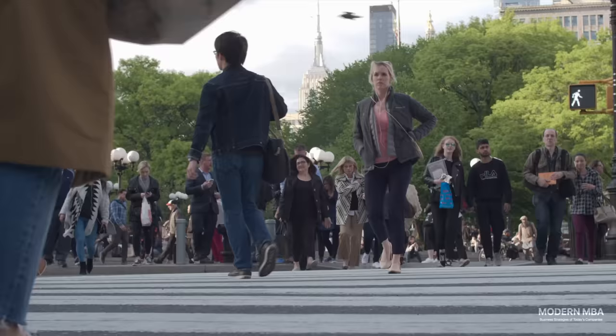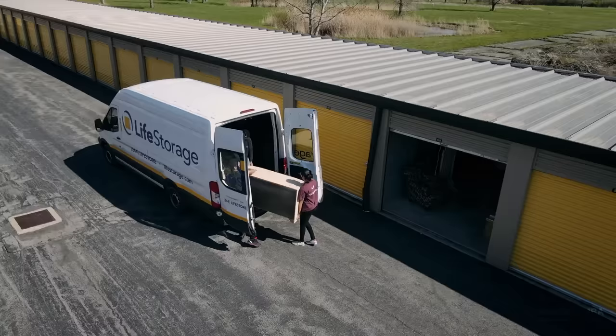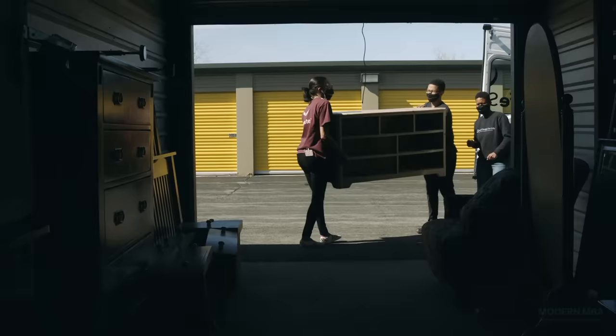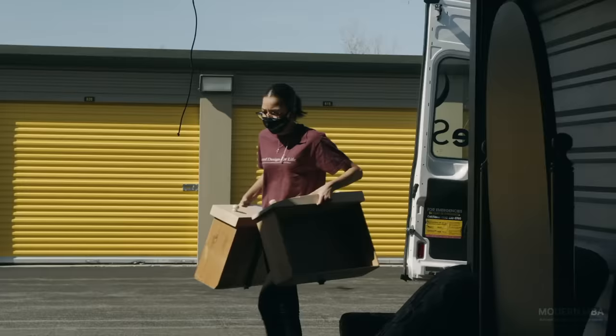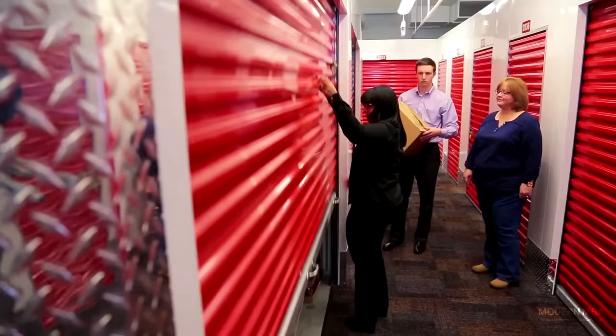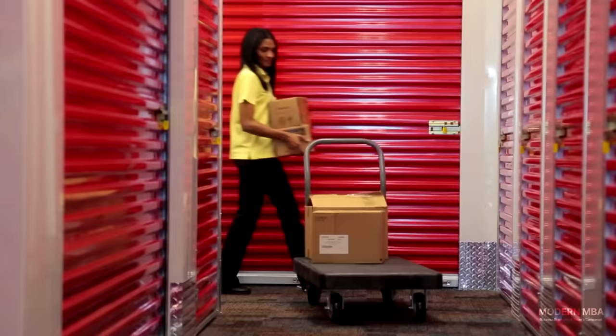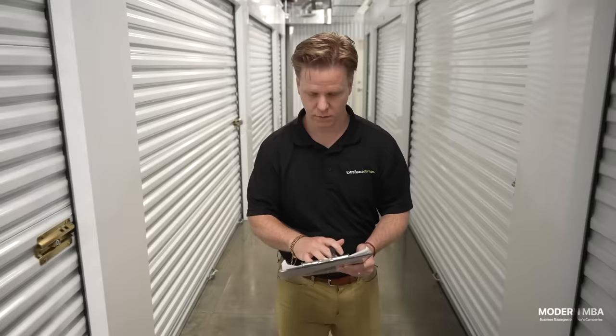In a time where the economy is contracting, institutional and retail investors are looking for defensive businesses that deal in essentials. Self-storage companies have become attractive as stable, recession-proof, lean real estate businesses where cash flows in every month, overhead is minimal, and customers literally do all the heavy lifting themselves. Self-storage is a direct monetization of American overconsumption, so any bet on the industry is a bet that Americans will keep buying so much stuff that they'll always need to rent extra space to store it.